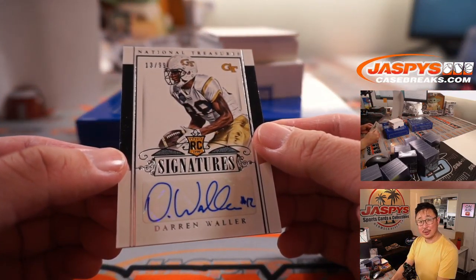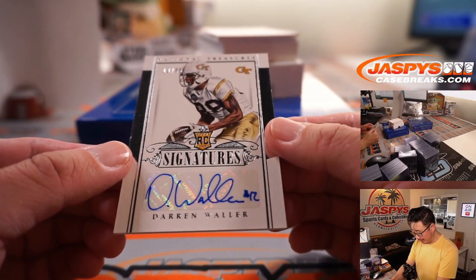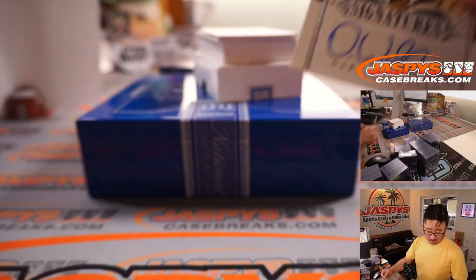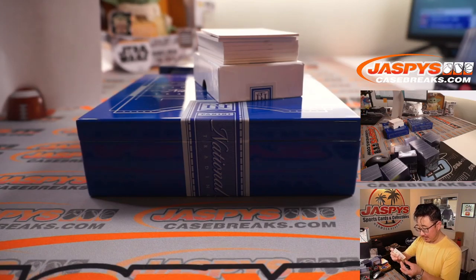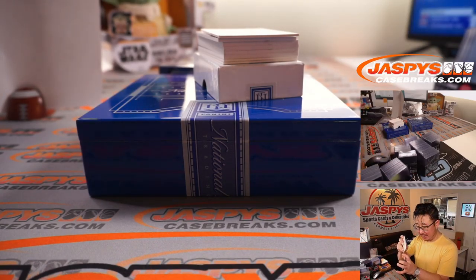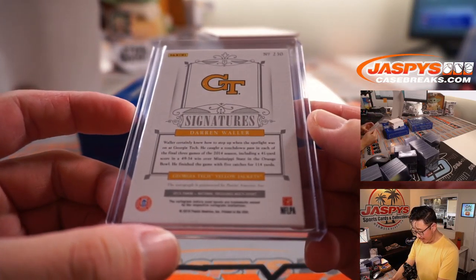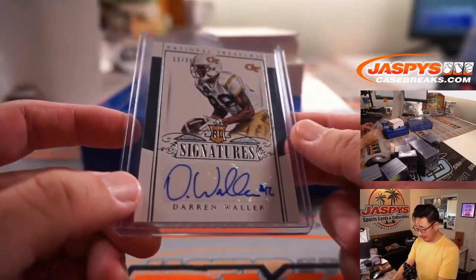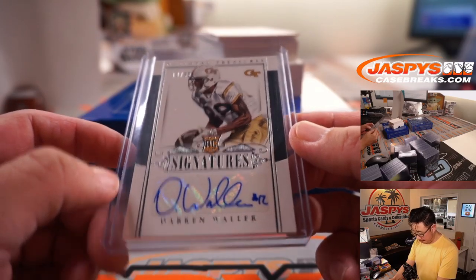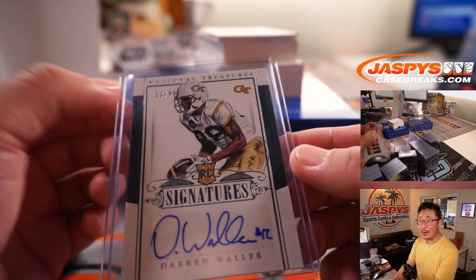Darren Waller, nice — 13 out of 99. Rookie auto Darren Waller. He took a long path and struggled with substance abuse issues, but now he's with the Raiders and he's one of the top tight ends in the NFL. That goes to Bennett with the number three.